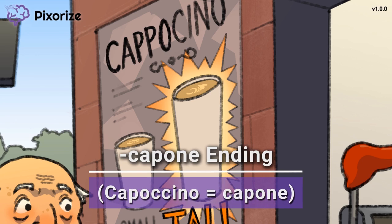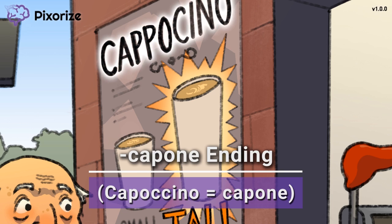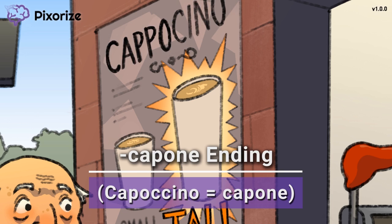Entacapone and Tolcapone are drugs used in the treatment of Parkinson's disease. They act to increase the availability of L-DOPA, a precursor to dopamine in the brain. We'll talk more about their mechanisms later, but for now try to remember cappuccino for the suffix '-capone' in Entacapone and Tolcapone.